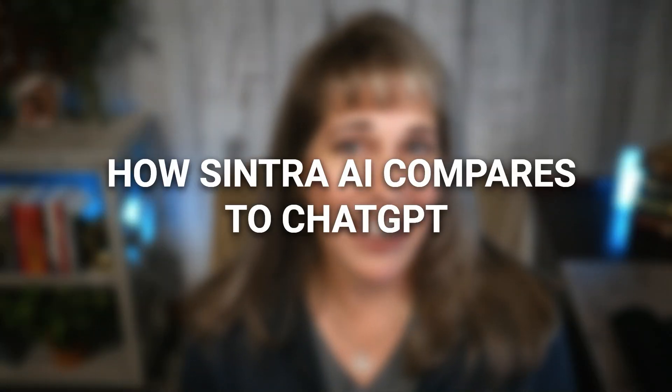Today I'm diving into how Cintra AI compares to ChatGPT, and together we're going to explore their best use cases, how each tool can add value to your business, and why having both in your toolbox might just be the secret to working smarter, not harder. Let's get started.